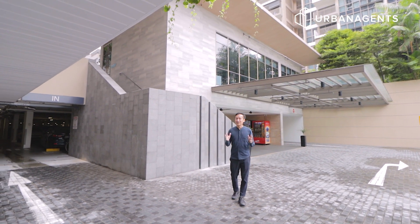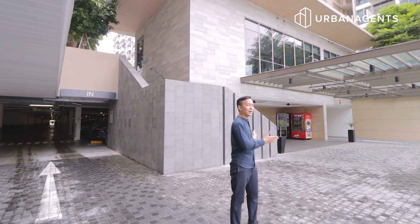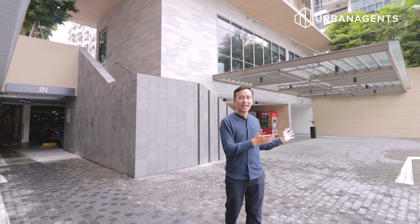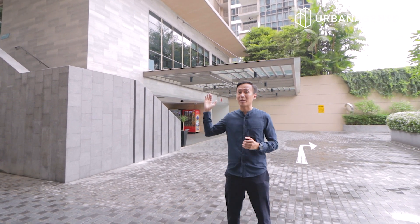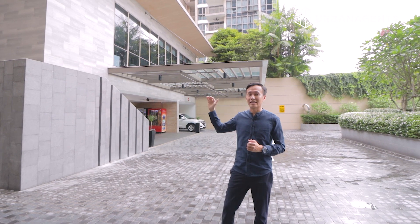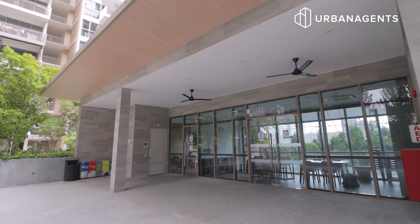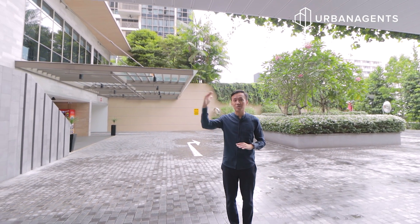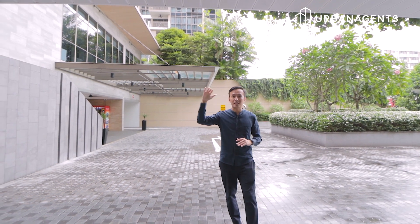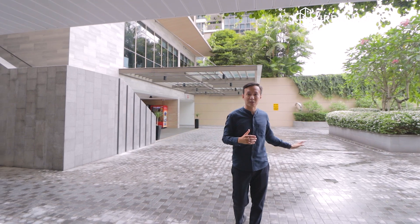Here we are at The Vales' main drop-off point. What I like about this front foyer space is that it is sheltered and you have direct access via lift or staircase to the clubhouse on the second level, which houses the main swimming pool facilities, the clubhouse, the function room and the games room. This road level is separated away from the communal space, giving residents privacy and a buffer away from traffic noise.